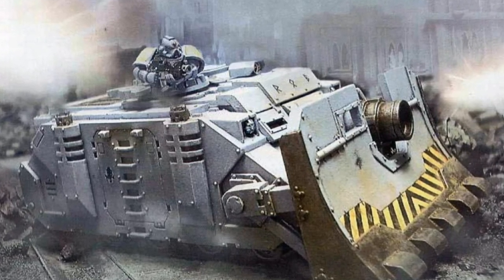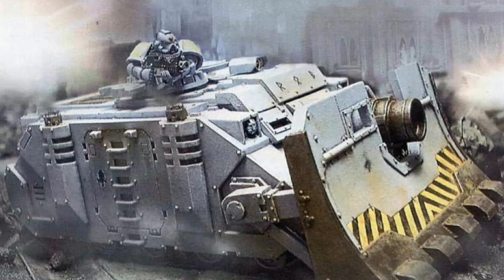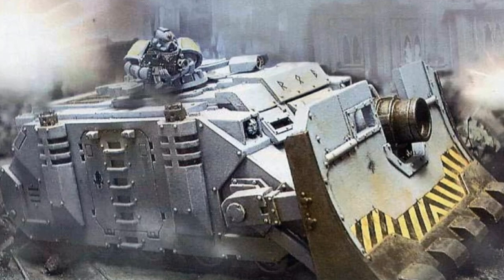Such a discovery engendered a vast variety of customized designs based on the standard Rhino model, such as the Predator, Immolator, and Whirlwind.